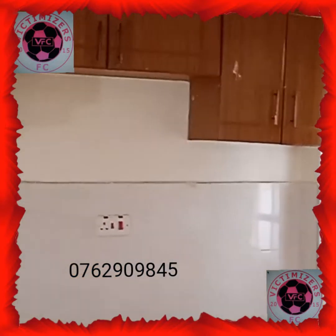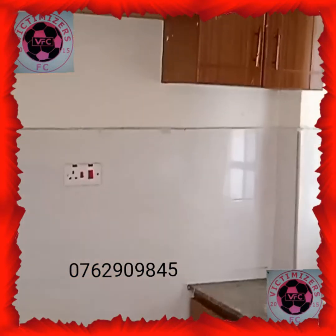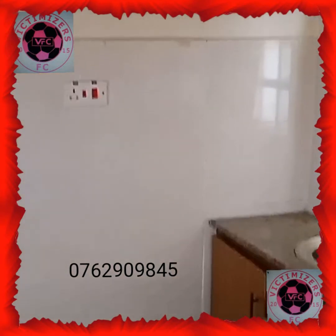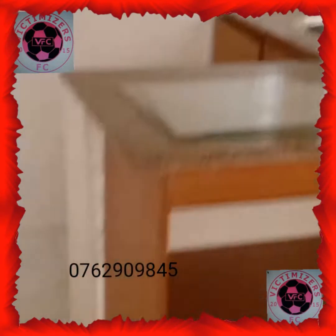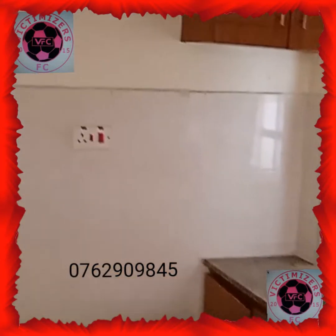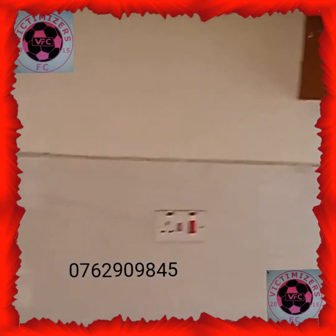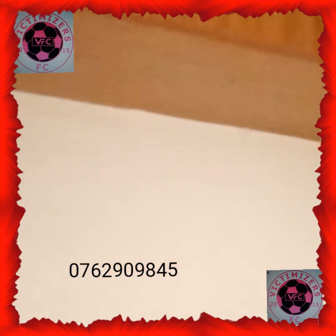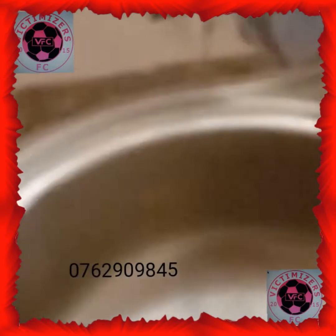Let's have a look — these here are shelves where you keep your kitchen-related stuff. Just have a look at how it looks like — well designed. Let's get to this side and have a look here.